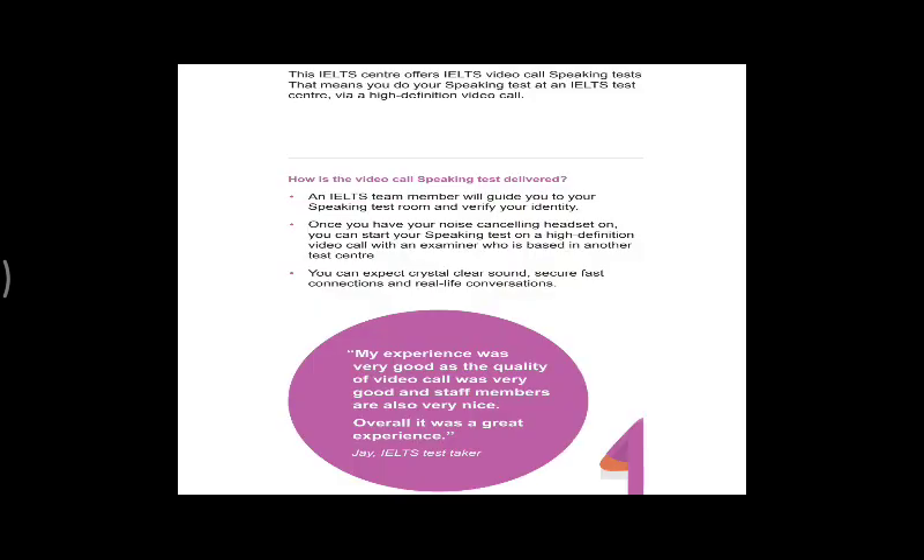First, how is the speaking test delivered? An IELTS team member will guide you to the speaking test room and verify your identity. Your identity will be verified and you will need to sit alone in a separate room. Once you have checked the noise-cancellation headset, you can start your speaking test on a high-definition video call with an examiner who is based at another test center.